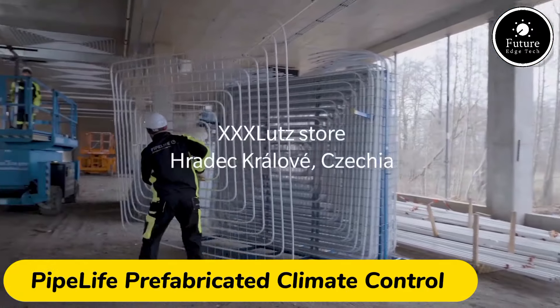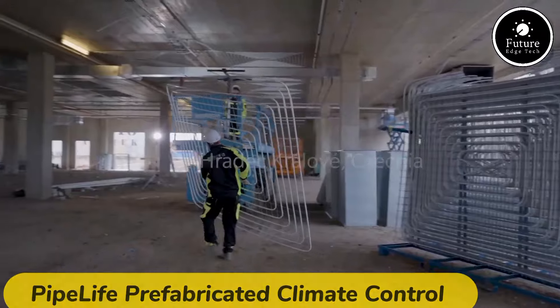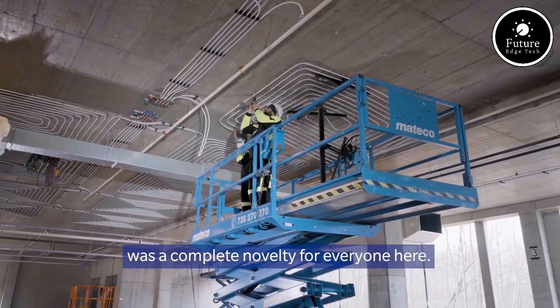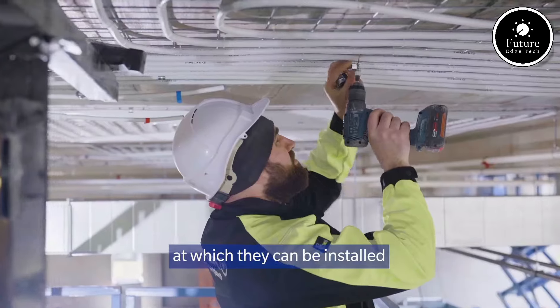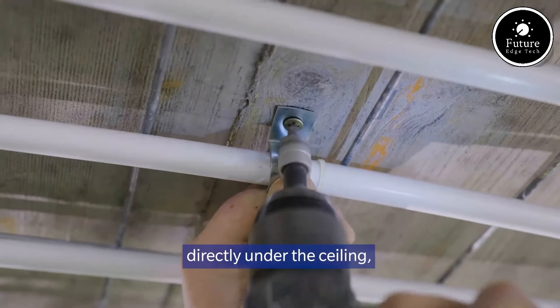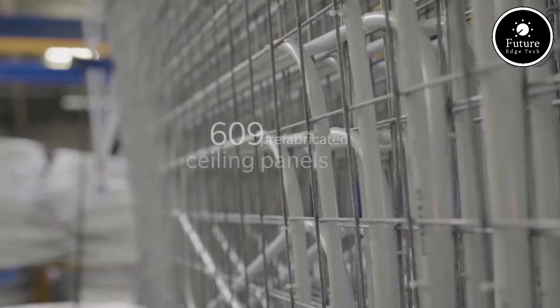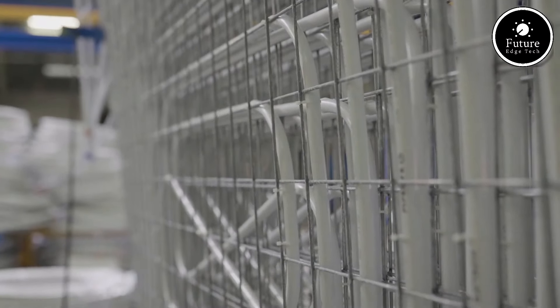Pipelife prefabricated climate control solutions offer advanced, energy-efficient systems for heating, cooling, and ventilation. Built to streamline climate control for residential and commercial spaces, these systems come pre-assembled, reducing on-site labor, installation time, and potential errors.